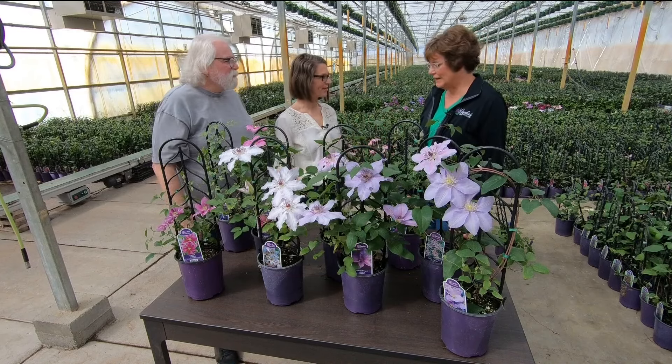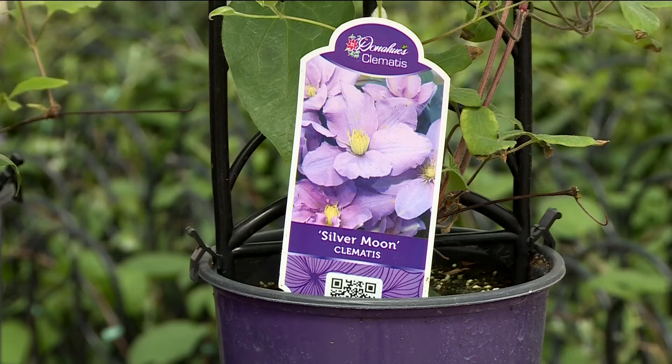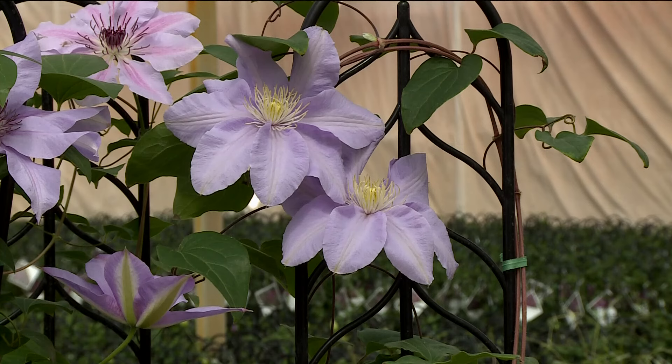There are clematis for that. Everybody thinks clematis has to be in the sun, but there are varieties that can grow in the shade. If you have a spot with filtered sunlight or just a shady area, there are varieties to use. One of my favorites is Silver Moon — it's a nice light one, and we do have this one here today.